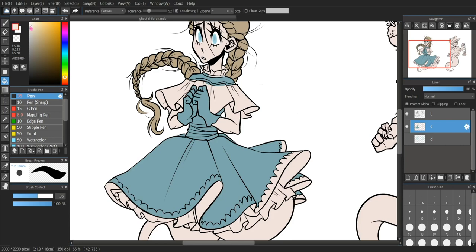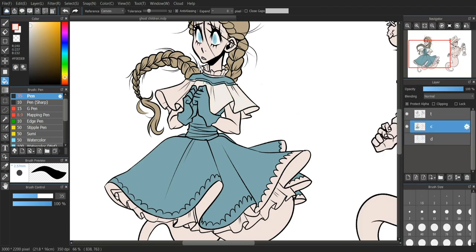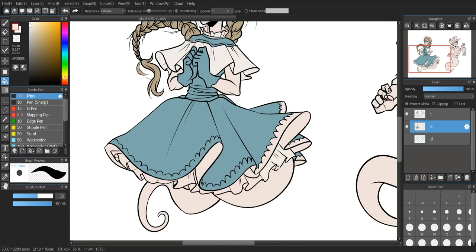But I personally think the rougher look fits the kids a little bit better, considering they passed a really long time ago. The Victorian era was a really, really long time ago, so giving it that more traditional, more textured, rough look I think fits the character design just a little bit better than something as clean as a hard round or the pen brush.